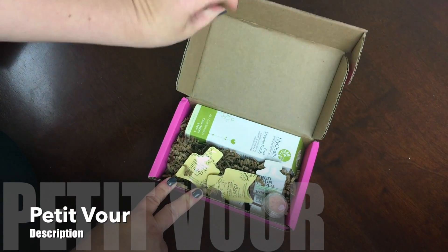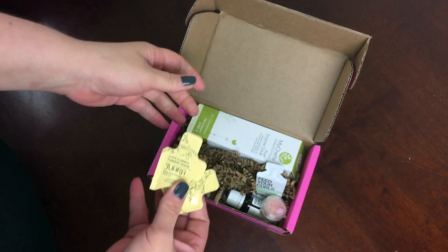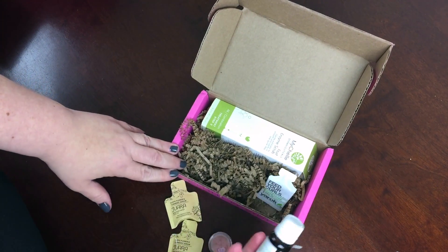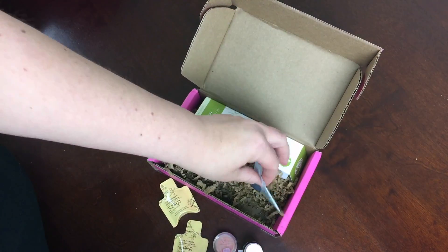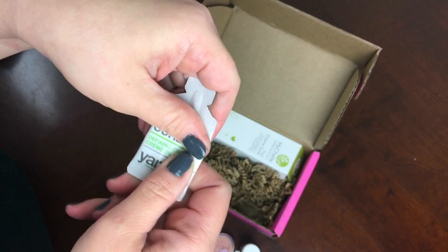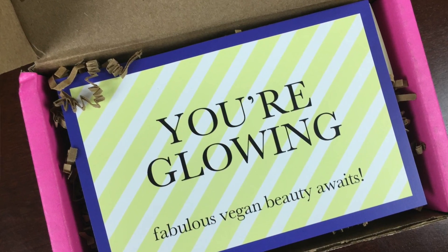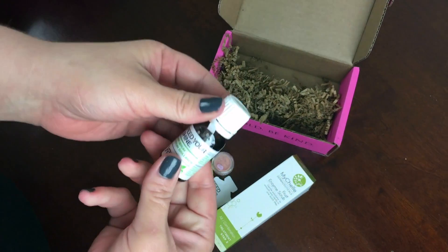I have the August Petivore. This is a vegan beauty subscription and every month you'll get usually four or five products depending on the value of them. They'll be full size or deluxe sample size and all of them are cruelty free, never tested on animals, totally vegan and they really curate some great products. I think this is a really great subscription and we're going to check out August.